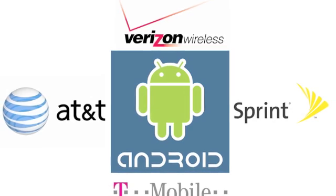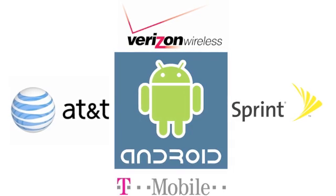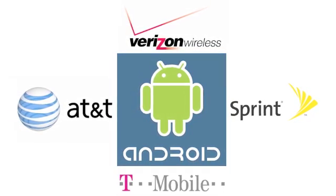Phones running the Android operating system are available from every major U.S. wireless carrier, including Verizon Wireless, AT&T, Sprint, and T-Mobile.